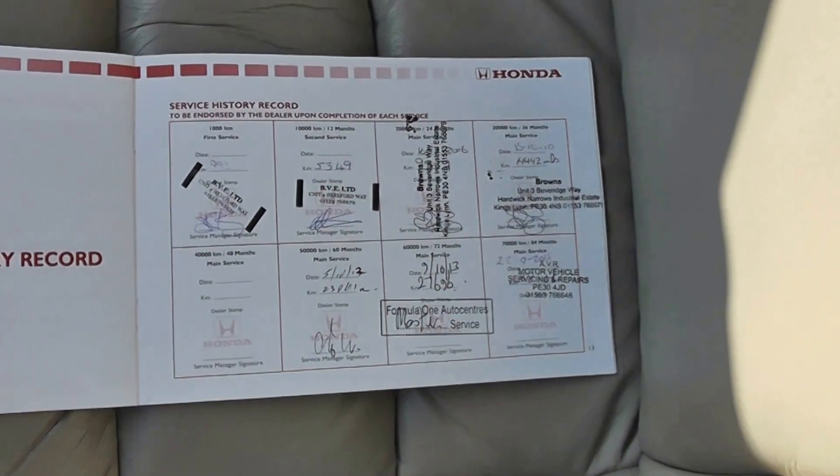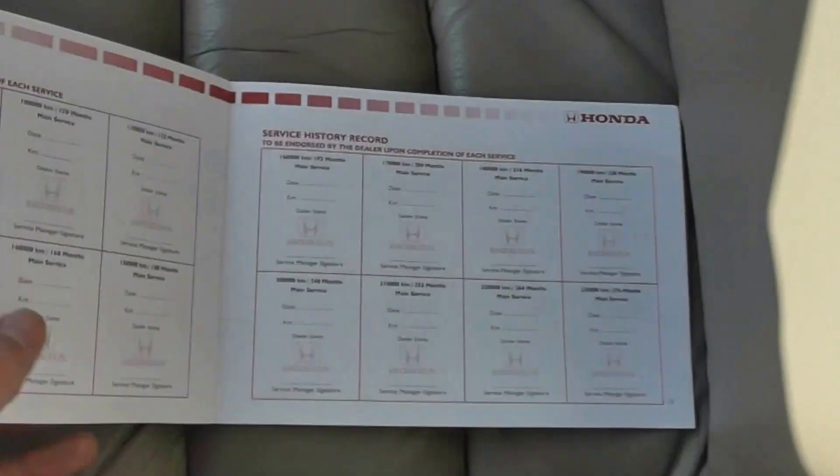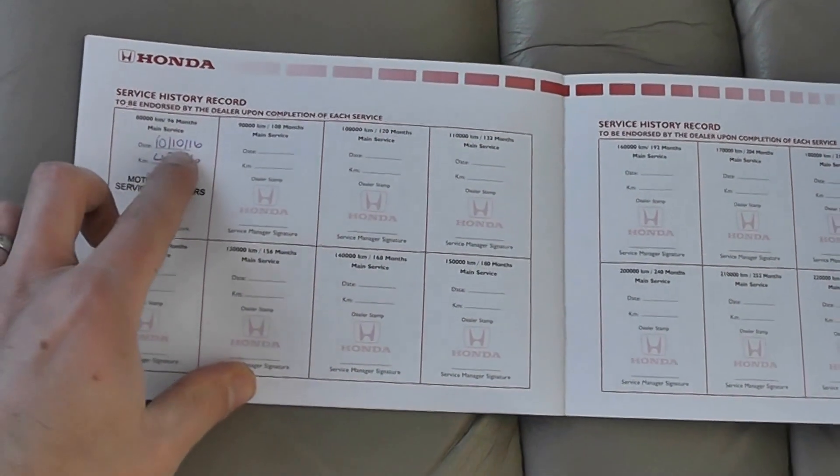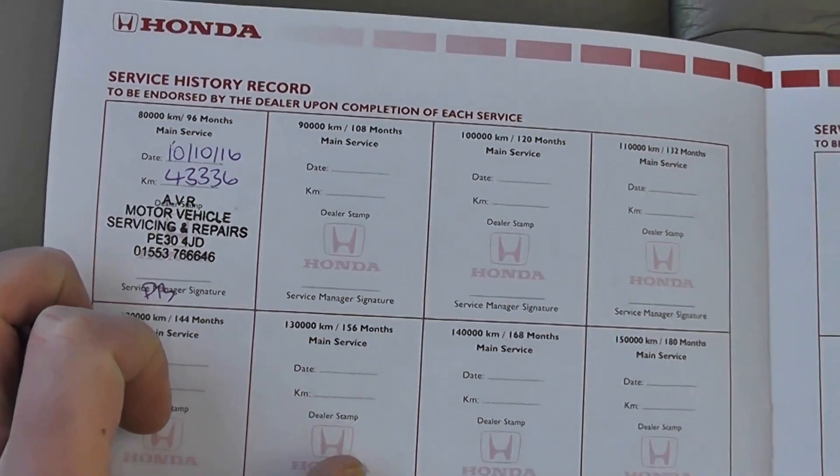Great service history — here we've got lots of stamps, eight stamps in total. The last one was done in October 2016 at 43,000 miles, so it's just been done.